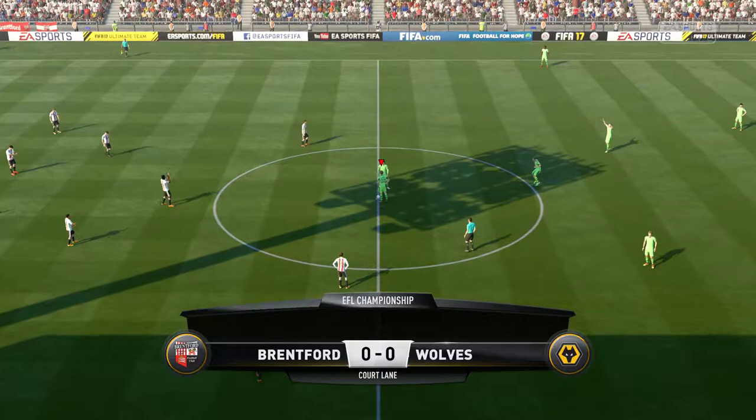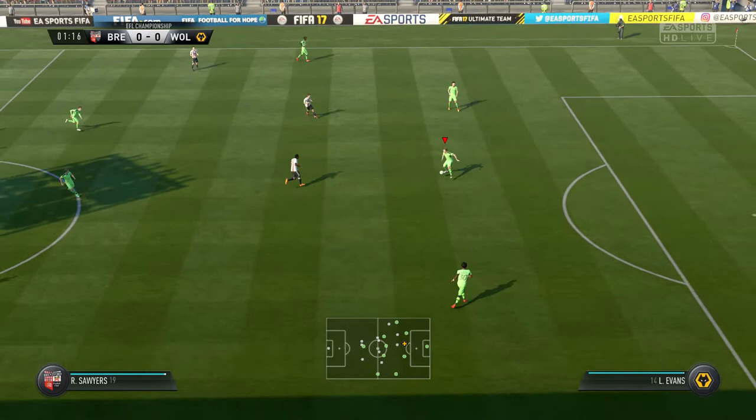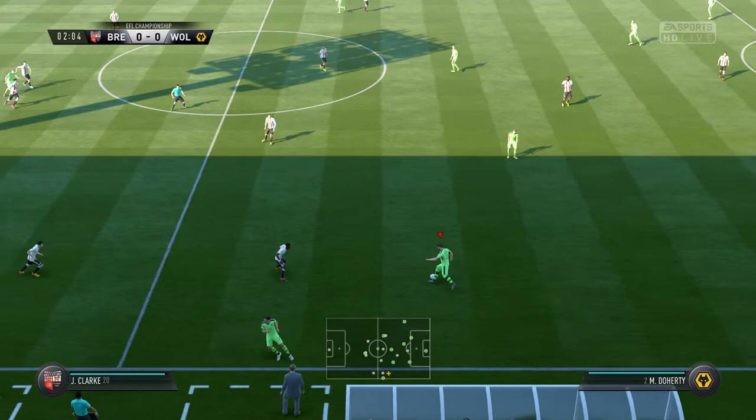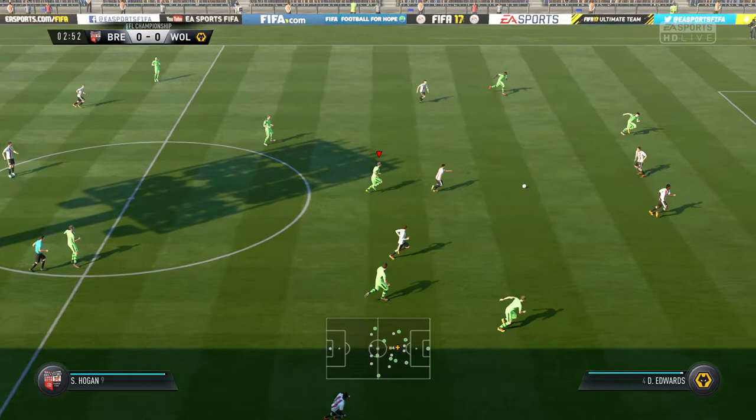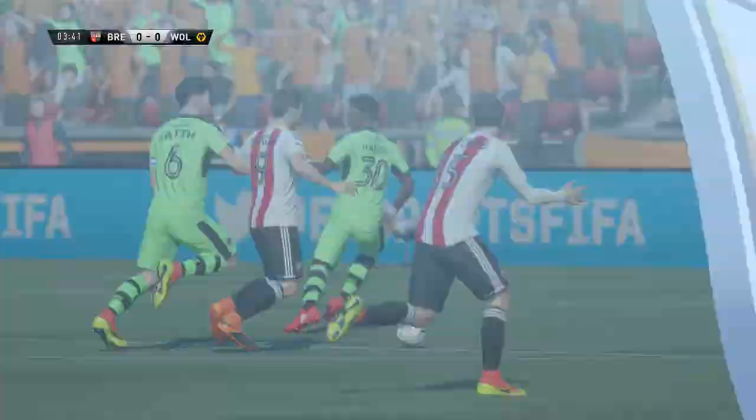It's the start of the game here. He gives it back to him. Now Doherty. Good challenge here. Here's a chance to attack, to put them in front. At full extension, the goalkeeper makes the save. That's a corner.